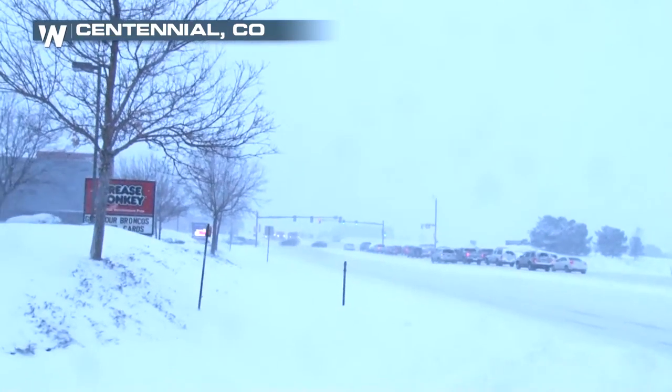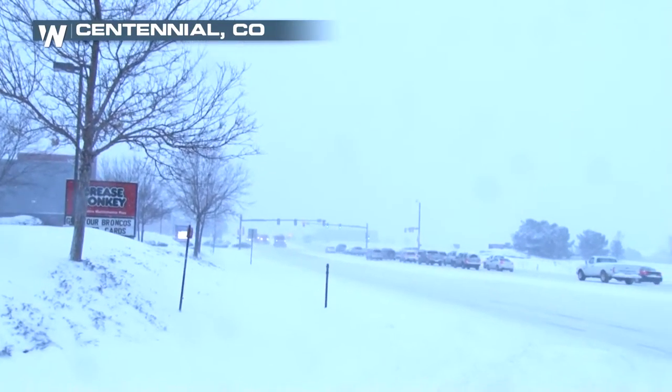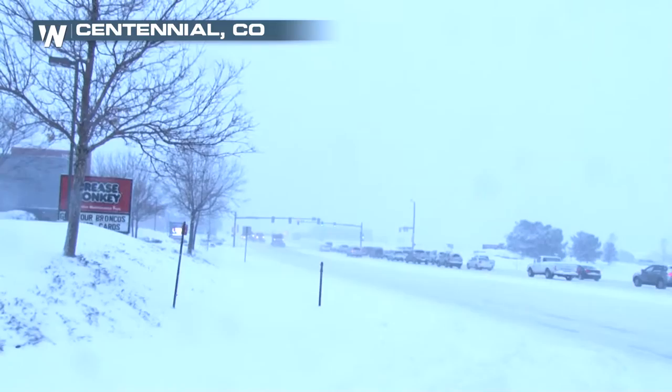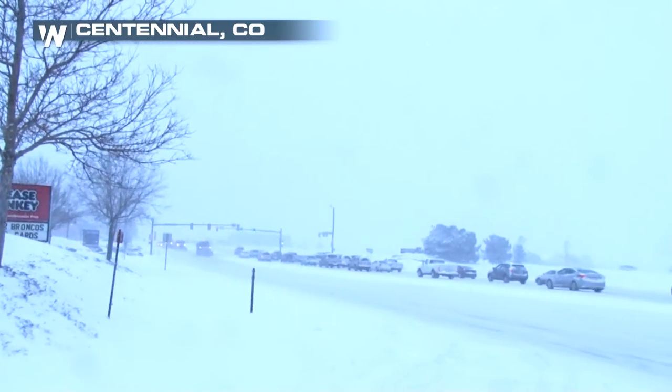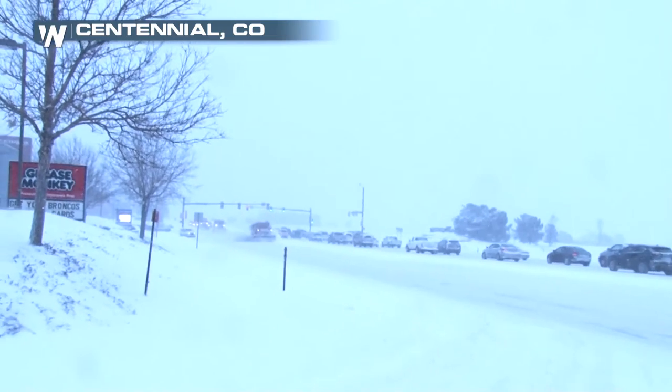We've seen several road closures this morning. Several interstates were closed in the Metro Denver area. Even Peña Boulevard, which takes traffic from the city to the airport, was briefly closed earlier this morning, and we are continuing to track those plows.